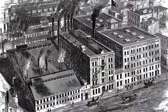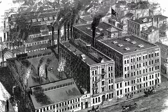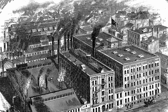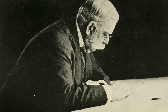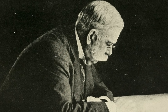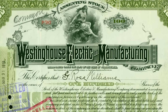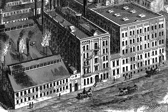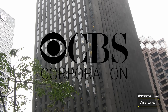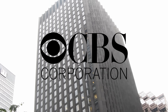It all began in 1937 when the Westinghouse Electric Corporation decided to build the world's first industrial particle accelerator. At that time, nuclear science was in its early stages, and the company positioned itself at the forefront. The Westinghouse Electric Corporation, founded in 1886 by George Westinghouse in Pittsburgh, Pennsylvania, started as the Westinghouse Electric and Manufacturing Company, later renamed Westinghouse Electric Corporation in 1945, and finally became CBS Electric Corporation in 1995.